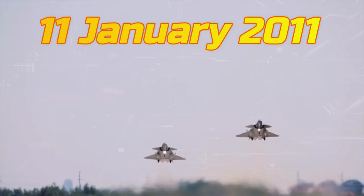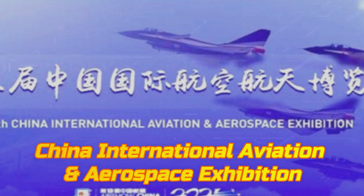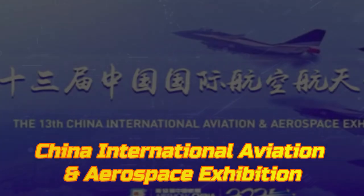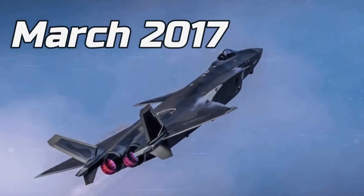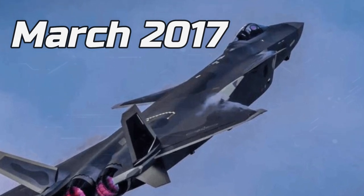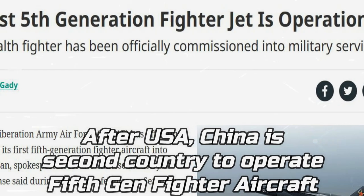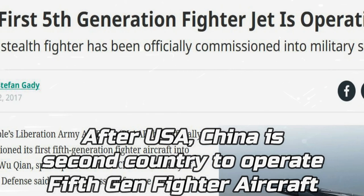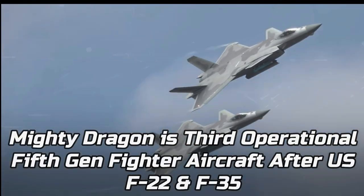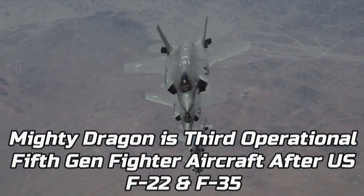The J-20 made its first flight on 11 January 2011, and was officially revealed at the 2016 China International Aviation and Aerospace Exhibition. The aircraft entered service in March 2017, with the first J-20 combat unit formed in February 2018, making China the second country in the world and the first in Asia to field an operational stealth aircraft. The J-20 is the world's third operational fifth generation stealth fighter aircraft after the F-22 and F-35.